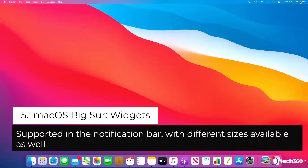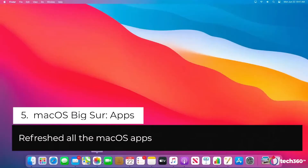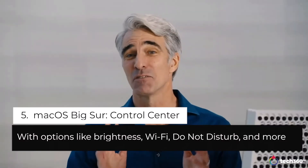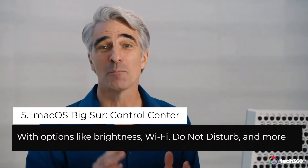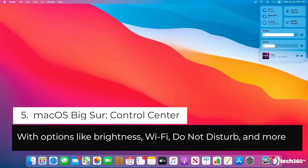You can access it by clicking on the time in the upper right. We now have a single view that brings your notifications and widgets together all in one place. We've created gorgeous new app icons for all of your favorite apps. We've also brought Control Center to the Mac.